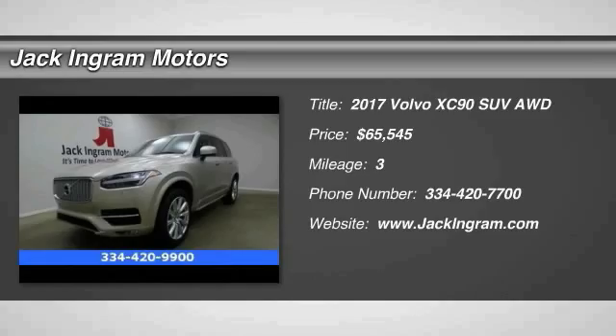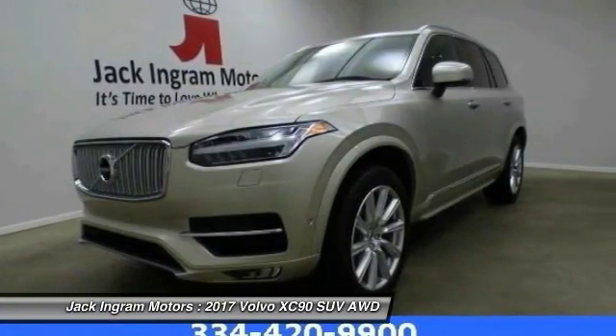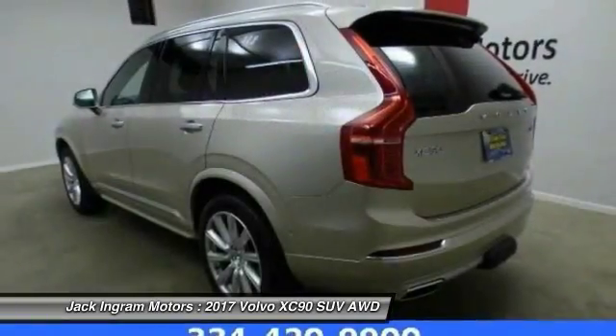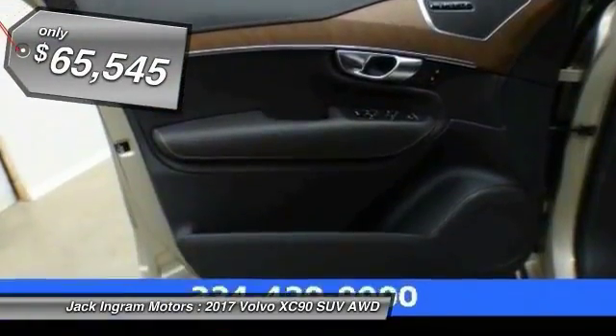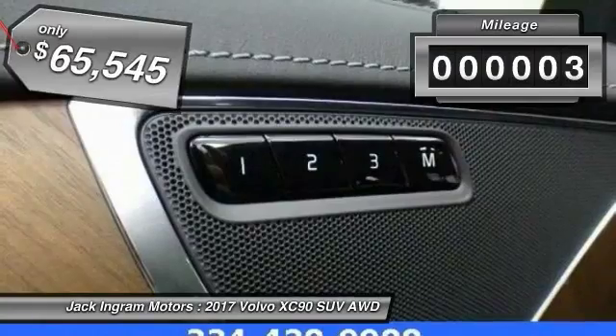2017 XC90. The Volvo XC90 provides refined luxury with unrestricted pleasure on the side. Experience the Volvo XC90 from the inside out and see why you'll want to take everyone on tour, priced below $70,000.